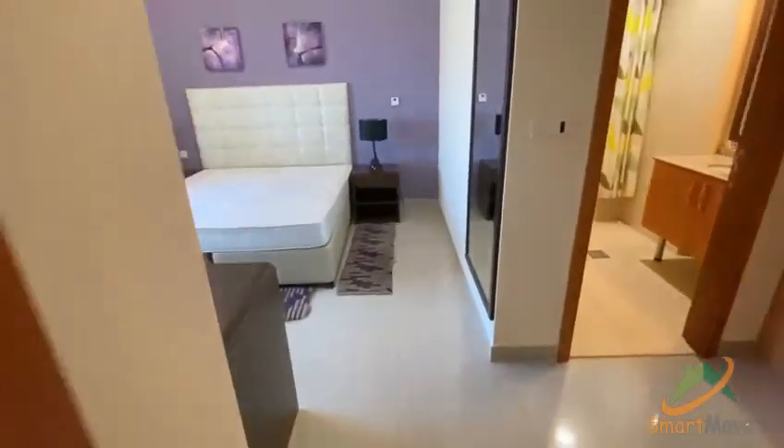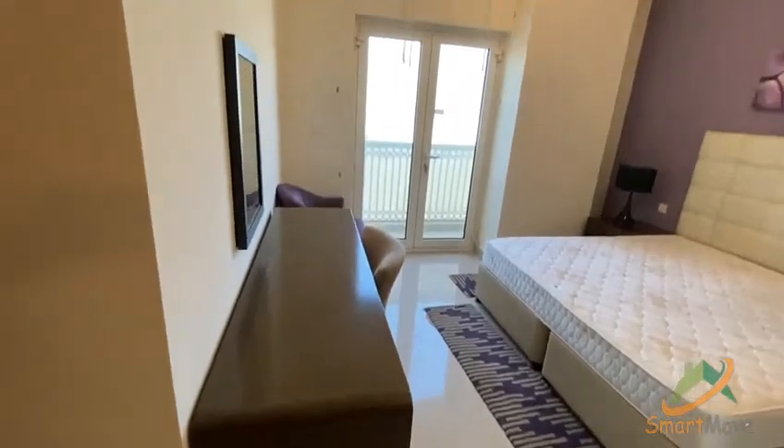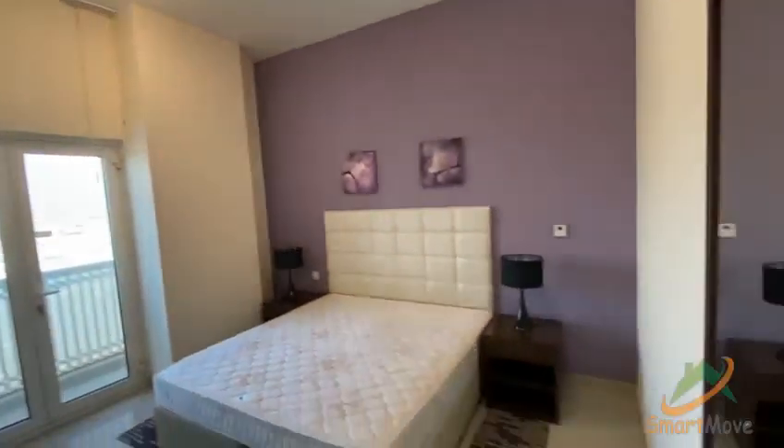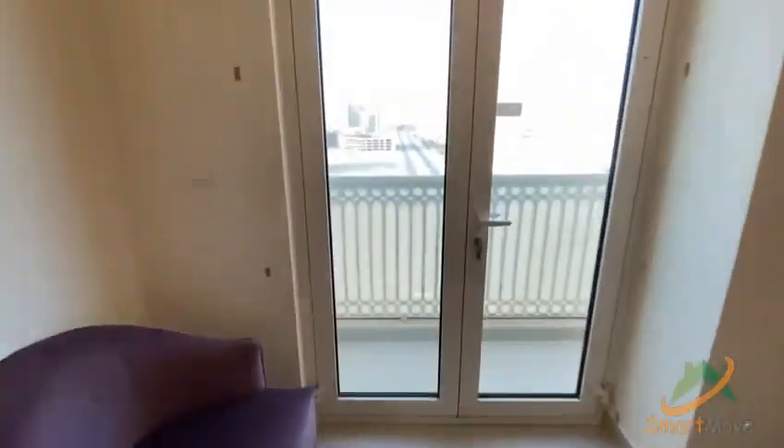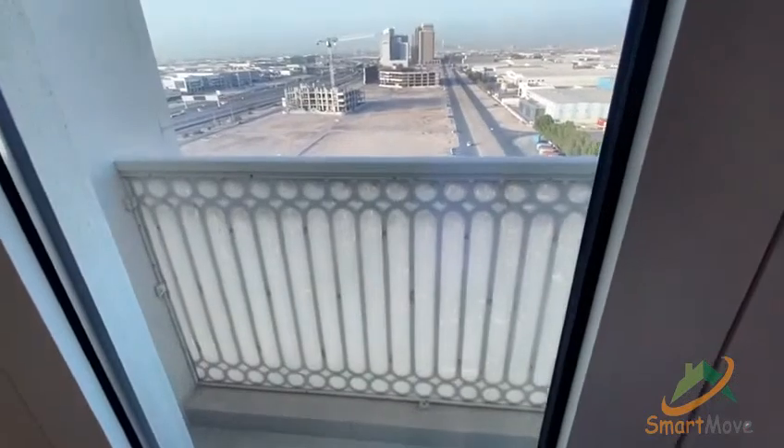This is the bathroom, and this is the master bedroom. The master bedroom is connected with the balcony, so there are two balconies in the apartment.